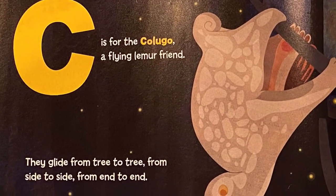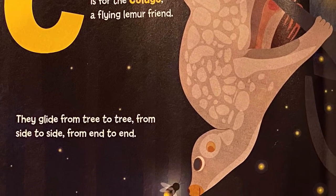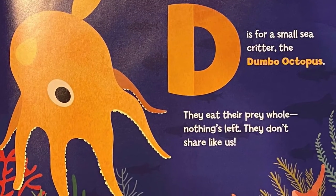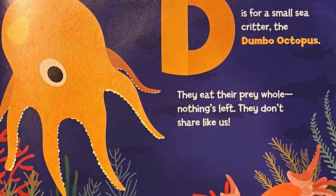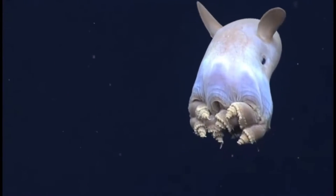C is for colugo, a flying lemur friend. They glide from tree to tree, from side to side, from end to end. D is for the dumbo octopus, a small secretive creature. They eat their prey whole — nothing's left; they don't share like us.